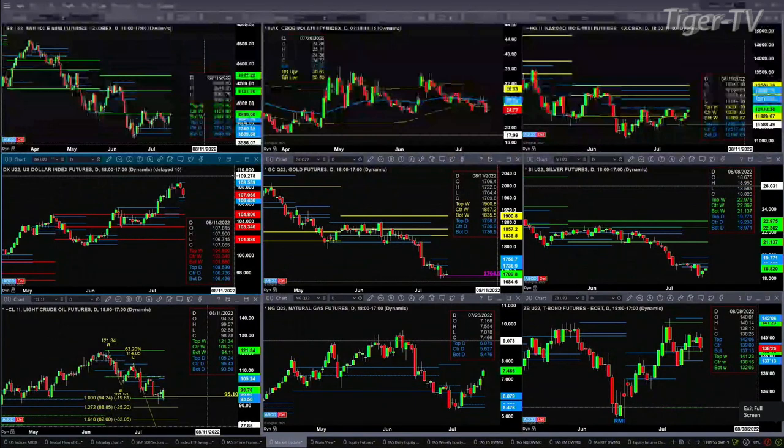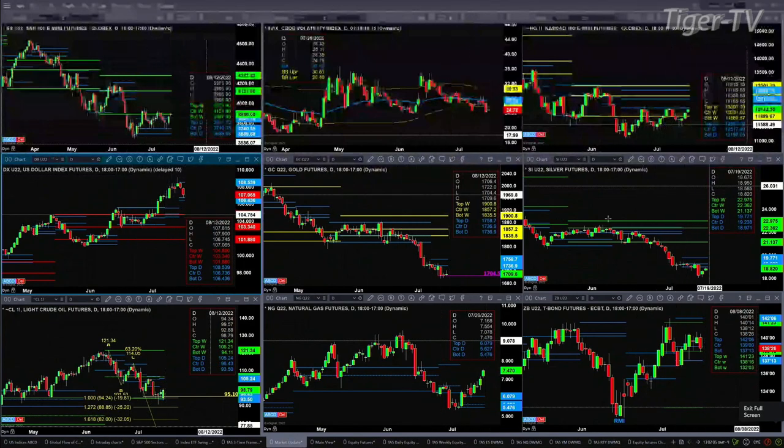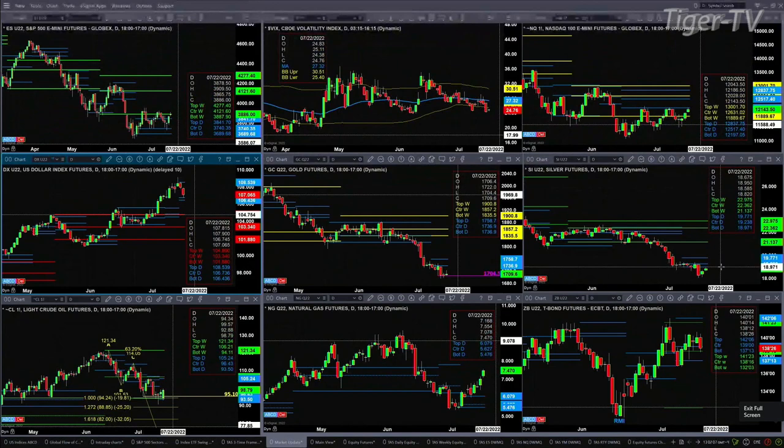Gold is still holding on to its buy-the-D-point pattern, but right on its chinny-chin-chin. 1740.50 is the price level that needs to close above. Inside silver, there may be a counter-trend move higher — that counter-trend target would be $19.23. We're trading at $18.82. If price closes above $19.23, we'd be looking to move up to the $19.77 level.